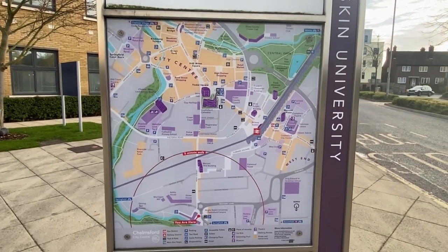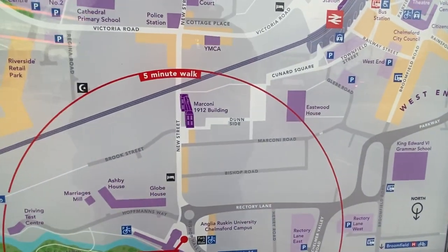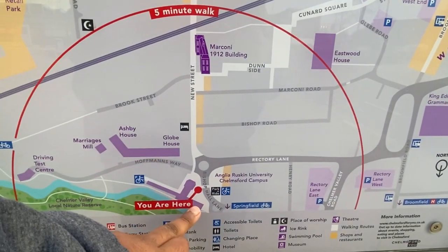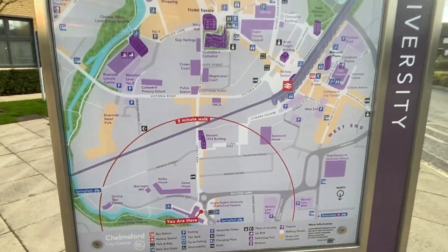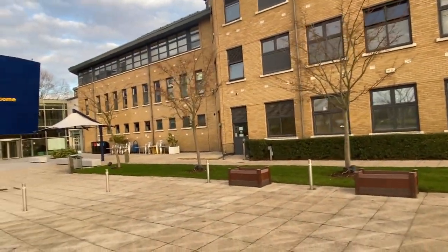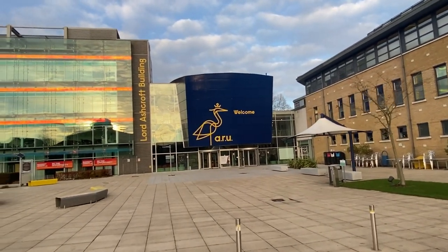It's walking distance from the High Street and Cathedral. This is the map of the University — as you can see, we are here right now. I'll show you around the campus. Let's start with the library and go towards the Lord Ashcroft building.